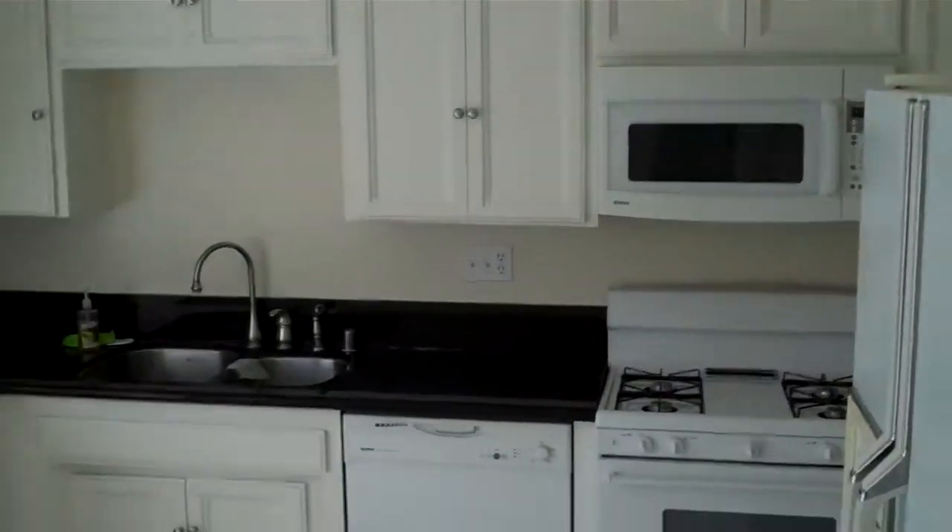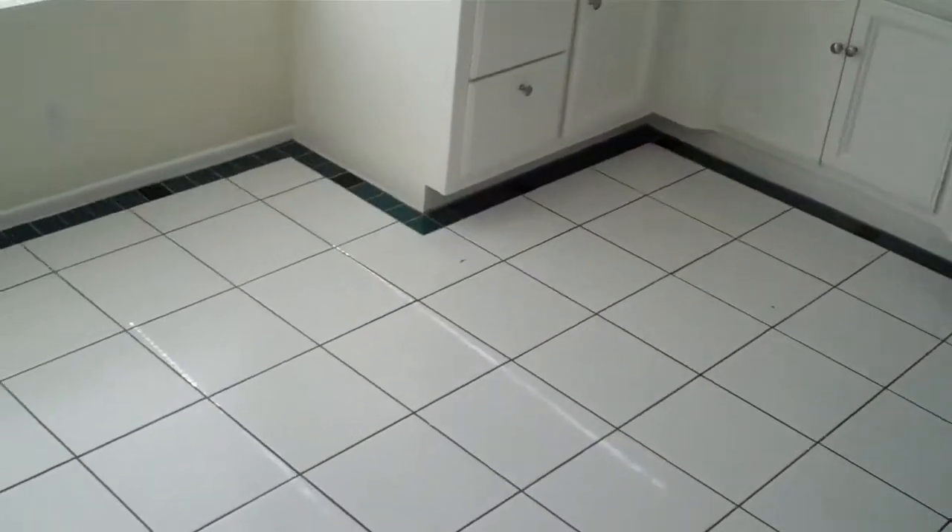The kitchen has updated cabinets and granite counters, with a little green border of tile around the edges. There's a little breakfast table here and a refrigerator.